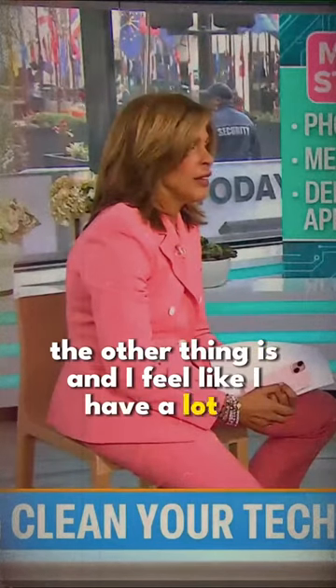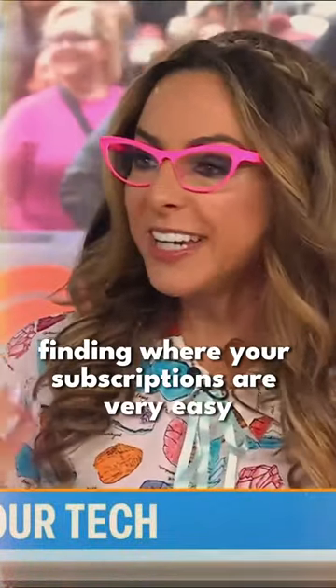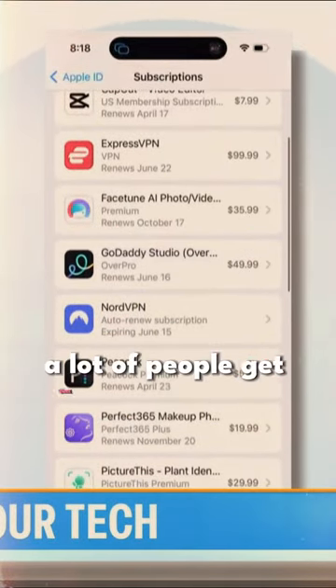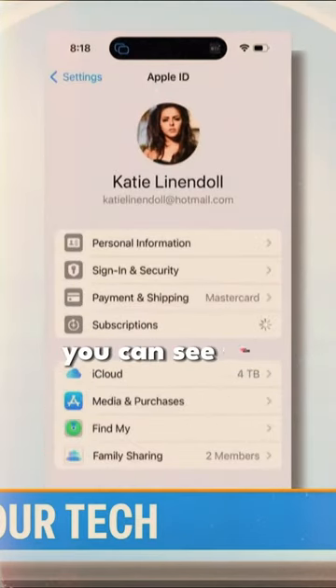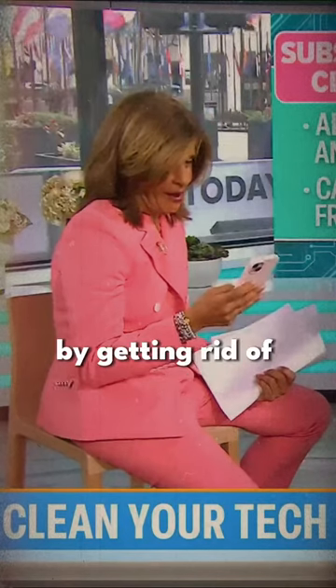The other thing is subscriptions. I've got a ton of apps I don't use. Finding your subscriptions is very easy — it's right in your settings. A lot of people get that seven-day free trial. Go to your account where you see your photo, click on that, then Subscriptions. You can see subscriptions that are both active and inactive, and save some money by getting rid of any ones you're not using.